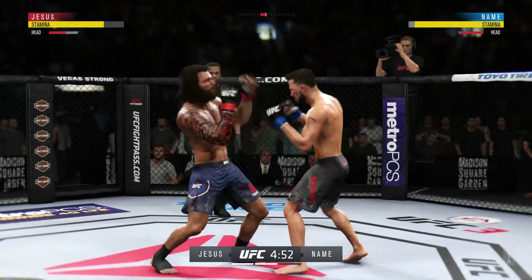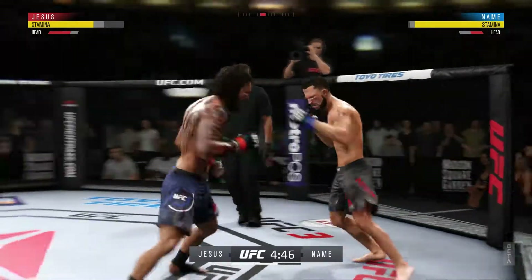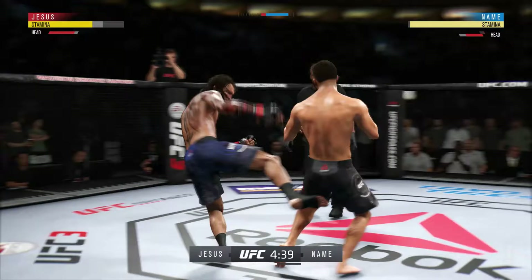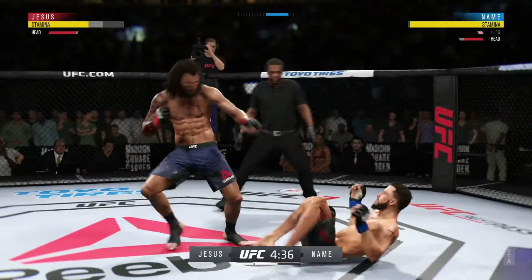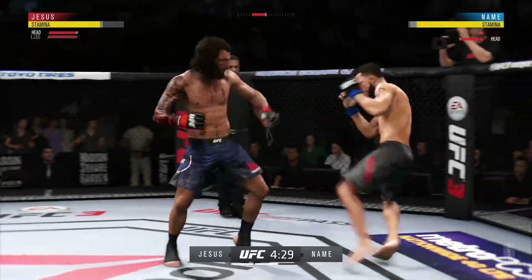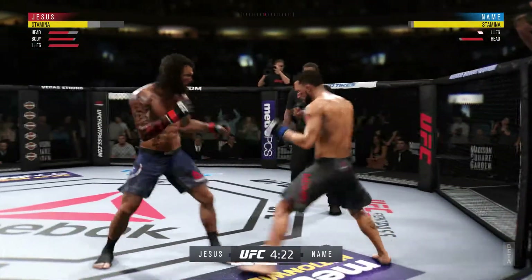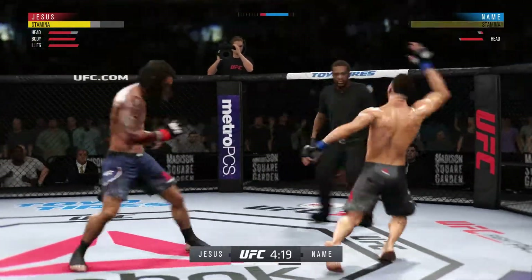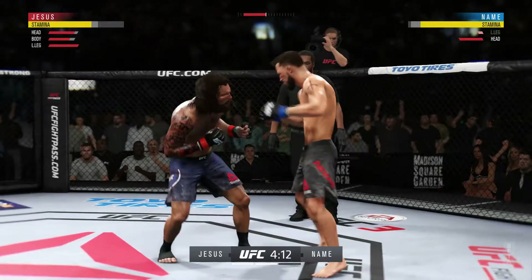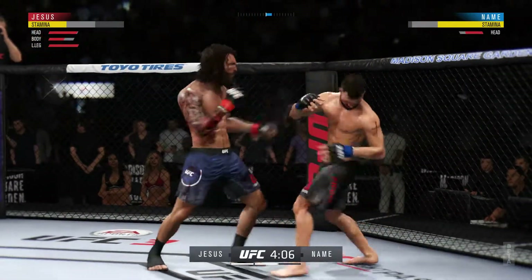He connects there. Oh, he gets tagged there. Nice combination. He's just landing out. He's back to his feet, but he's hurt. He landed a huge uppercut — big uppercut. What a leg kick. He lands another strike to the body — he's really starting to connect on a lot of these strikes to the midsection.